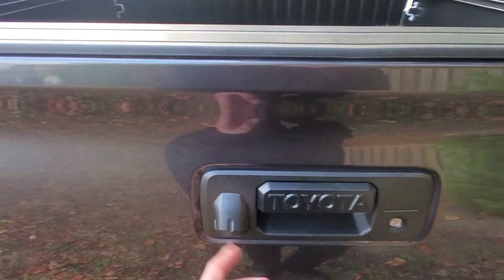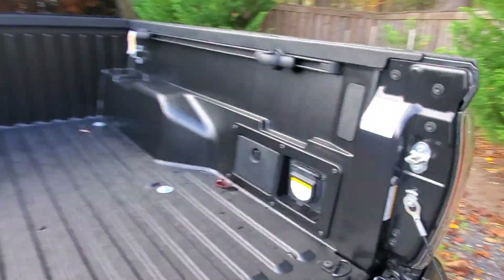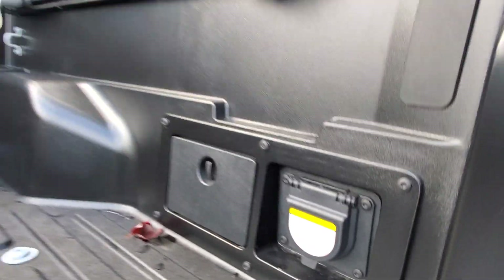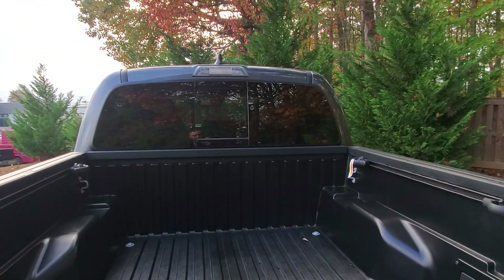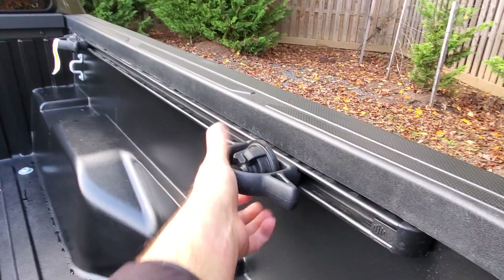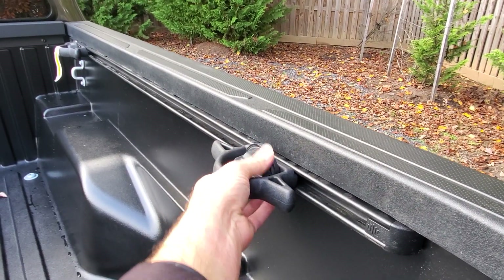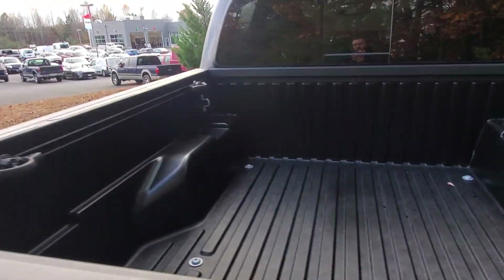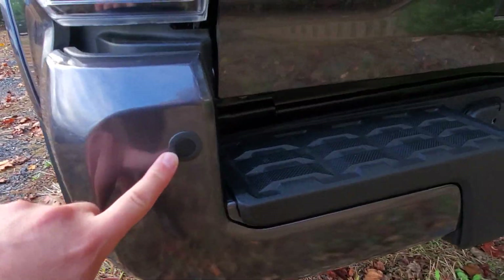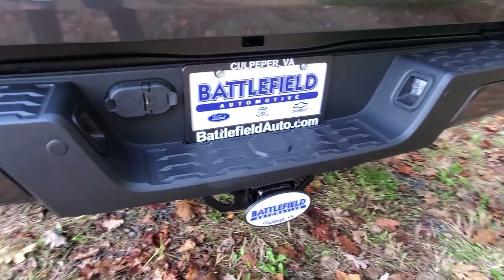In the bed you've got the reverse camera, an easy lower tailgate, and of course a plug in the back. You also have tie-downs here should you need to tie down your load. Here are your parking sensors, and your tow hitch and connections.